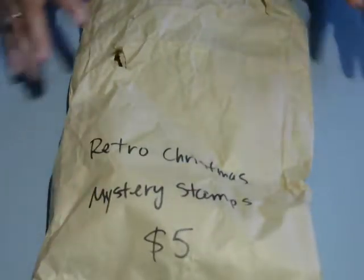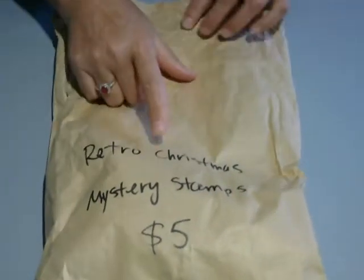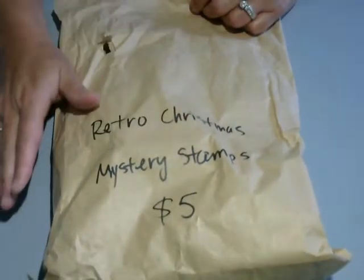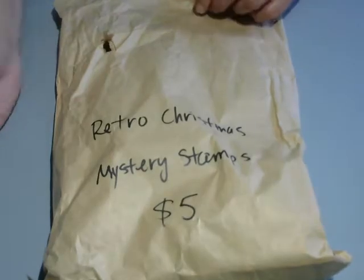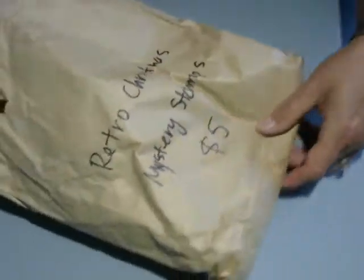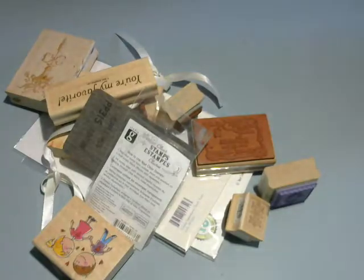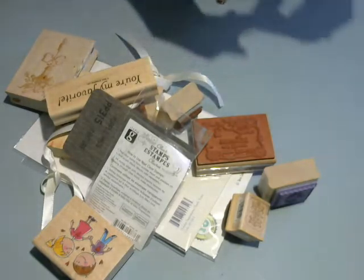So let's see the goods. I've got a huge bag. This first bag was full and it was labeled retro Christmas mystery stamps. The bag said $5, but everything was 50% off, so I paid $2.50 and this bag was full. It's not full right now because the girls went through and grabbed what they wanted.